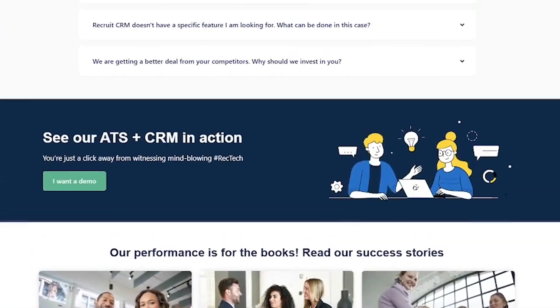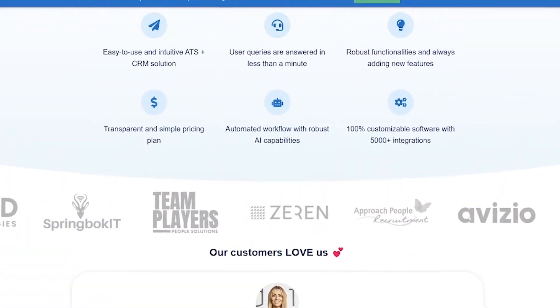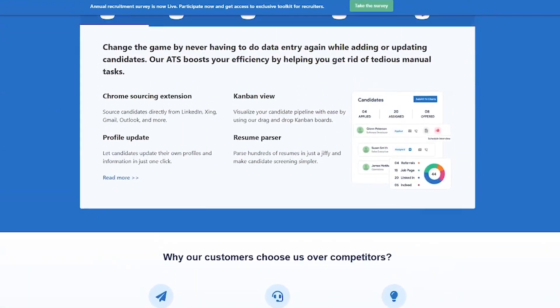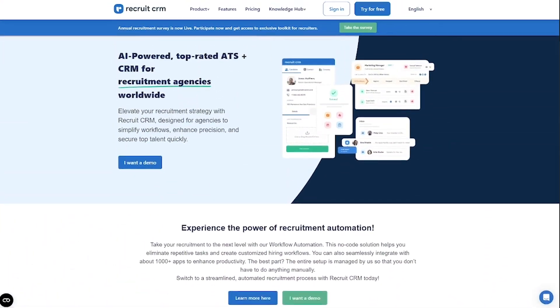Some features you'll love: AI-powered candidate matching, resume parsing, and job board integration; built-in CRM and email automation; Chrome extension for sourcing on LinkedIn; GDPR-compliant workflows and global compliance tools.